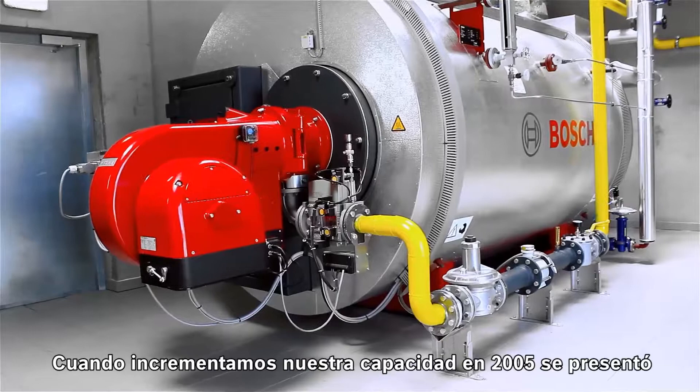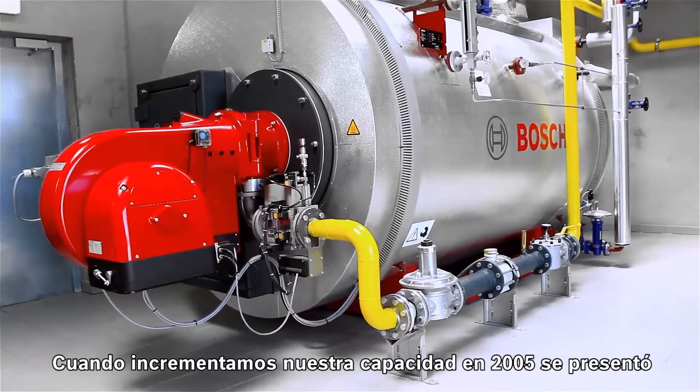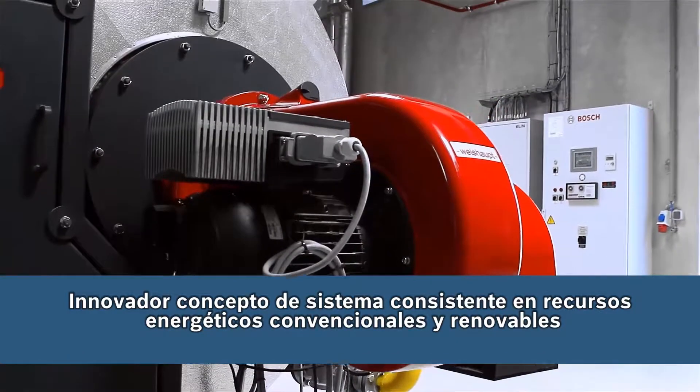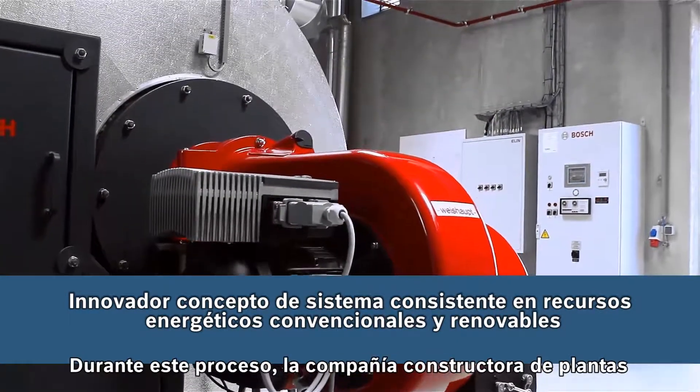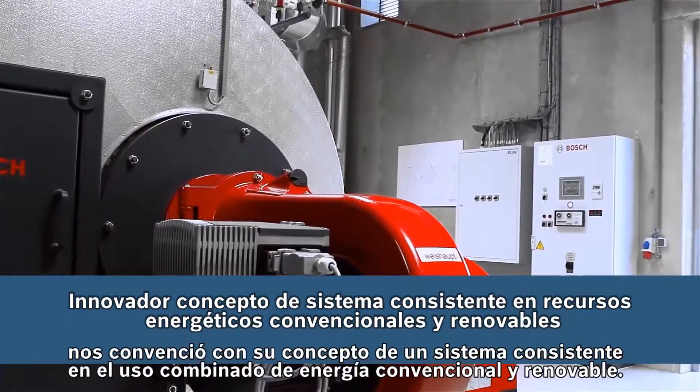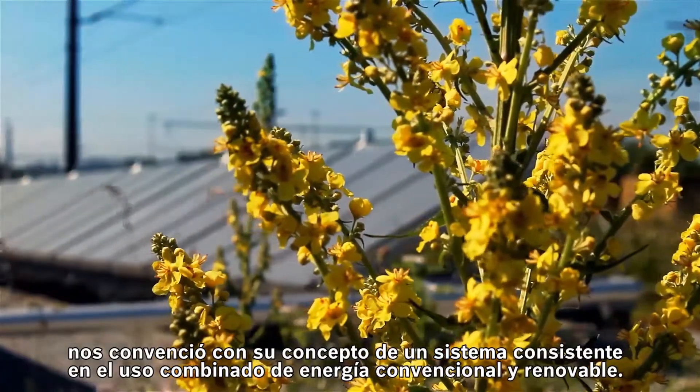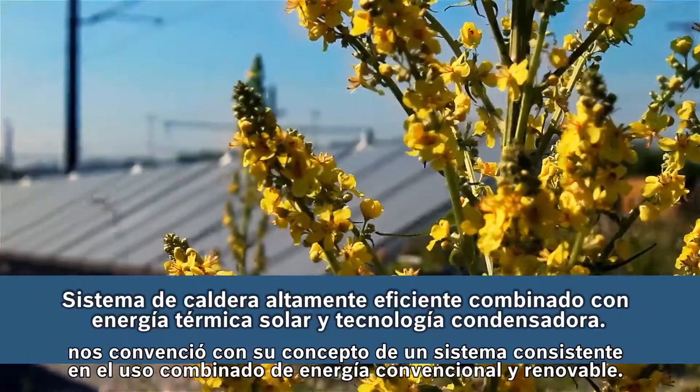Increasing our production capacity in 2012 provided us with the opportunity to rethink our energy supply. During this process, plant construction company Ingenieur Eigner Wasserwärme Umwelt GmbH in Neuhofen convinced us with their system concept comprising conventional and renewable energy sources.